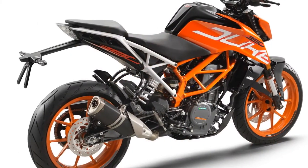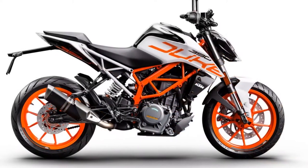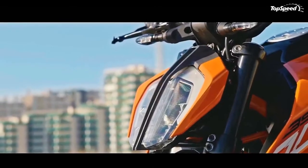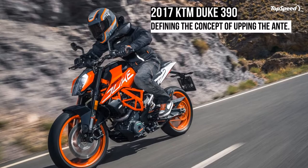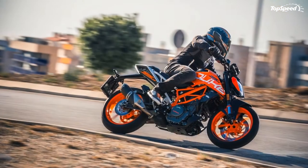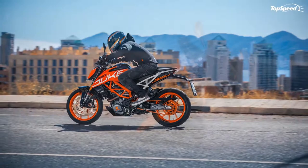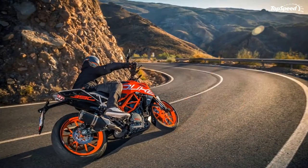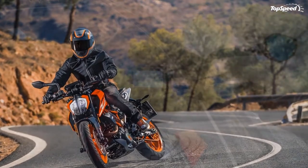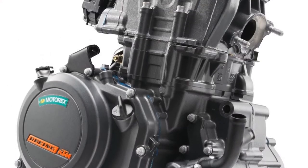The Super Duke happens to be the most powerful naked street fighter in the class, and the 390 is here to continue that legacy even at the bottom of the range. The first thing that will catch your attention on the new motorcycle is its new split LED headlamps, which make the front face look even more aggressive. The split headlight unit gets a total of 20 separate LEDs and an inverted U-shaped LED daytime running lamp. There is an all-new fuel tank design now made completely out of steel, meaning you can easily affix your magnetic tank bag for longer rides. The extended cowl will remind you of the Super Duke silhouette, and the powder-coated chromium molybdenum steel trellis frame is exposed to give the nakedness a sharp appeal.